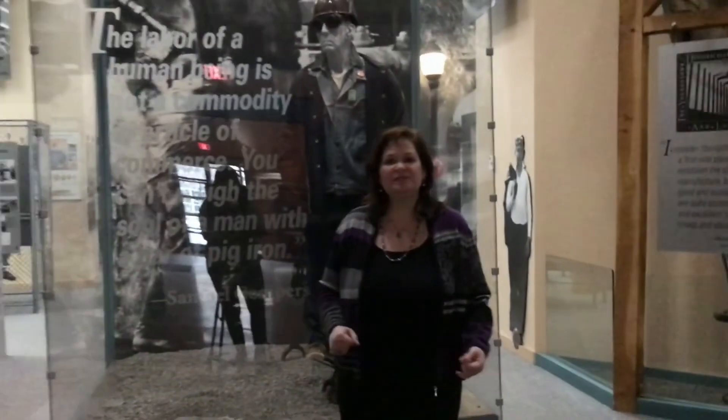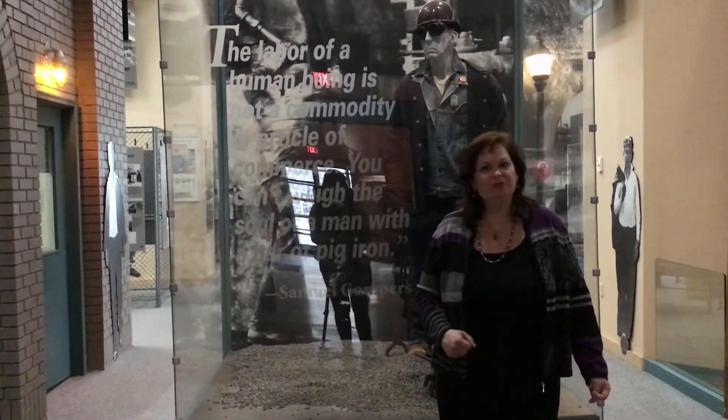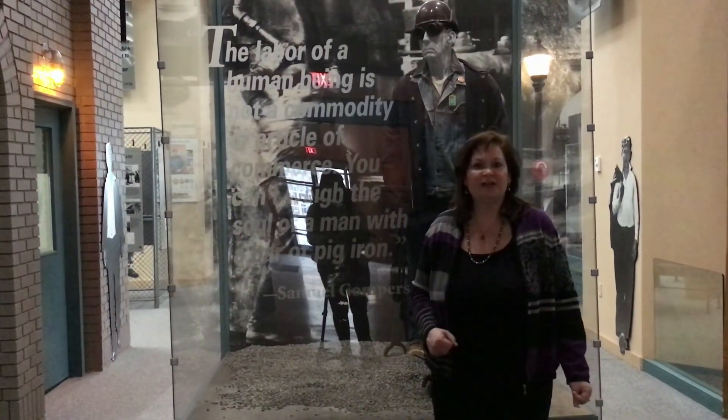And that was a tour of the Steel Museum. We hope you'll be able to visit us sometime soon, and we hope you enjoyed learning a little bit about Youngstown's industrial history.